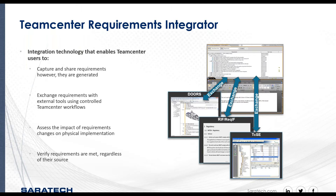You can then accurately trace and intelligently assess the impact of requirement changes on physical implementation, to help verify that all requirements are met regardless of the source.